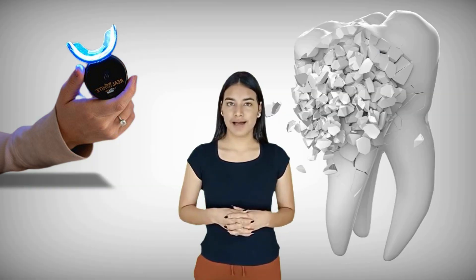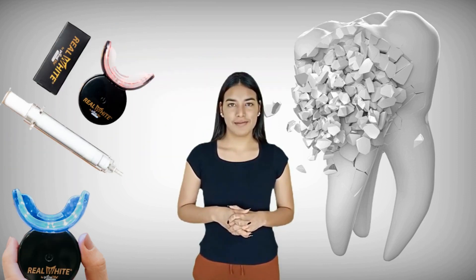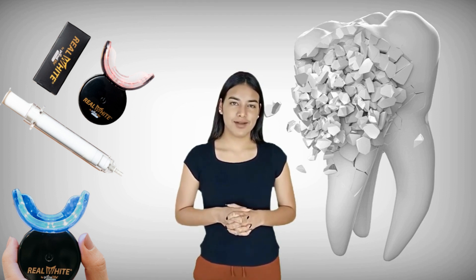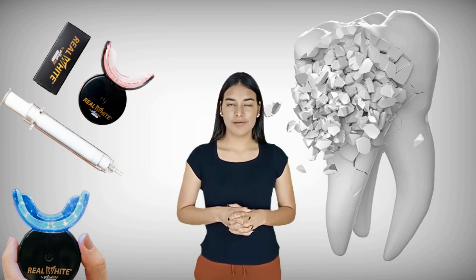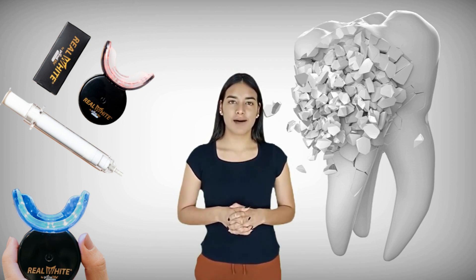So what is Primal Life Organics LED Teeth Whitening System and does it actually work? The answer is yes — it works, and after many laboratory tests, you can trust this product. There are many people having great results with it, and you can have results as well.